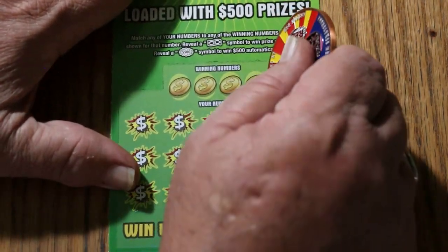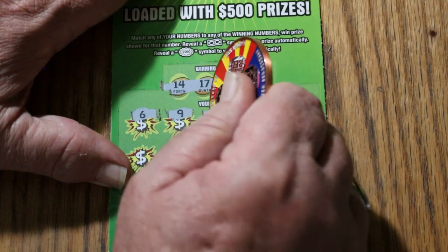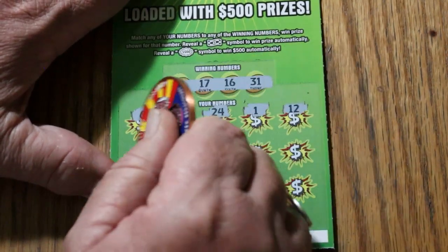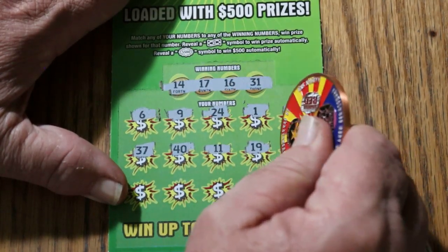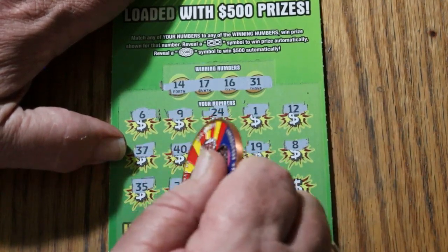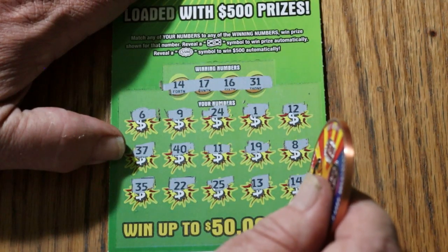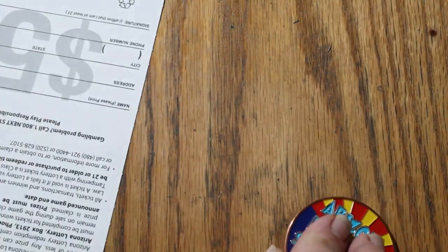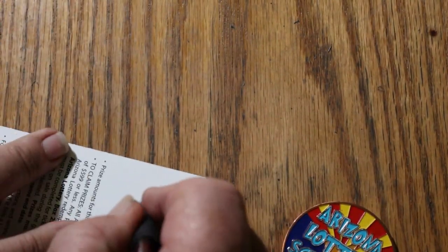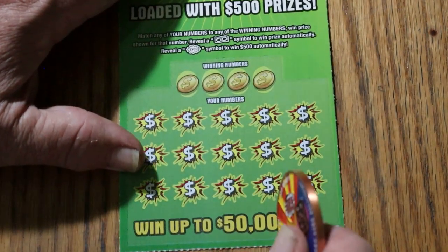Ticket 20: 14, 17, 16, and 31. 6, 9, 24, 1, 12, 37, 40, 11, 19, 8, 35, 22, 25, 13, 14 — and we have a win on this one. Last spot save. What are we going to get on this one? Another 5. They add up. I'm not complaining about $5 hits — I'm complaining about no hits. Those I don't like. Give me a lot of $5 hits, but I'd like something bigger than that.